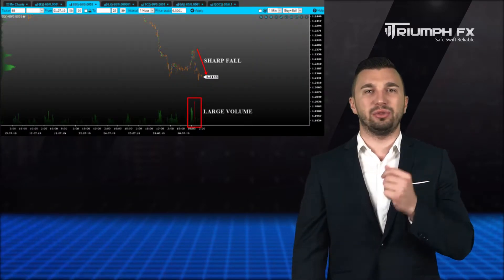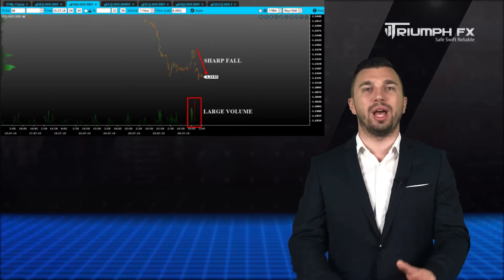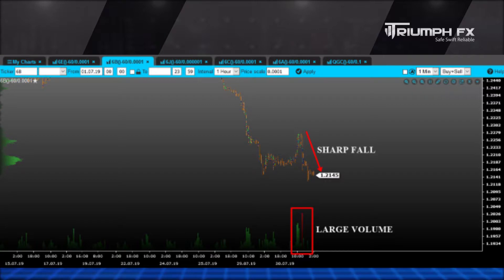The Pound. The similar situation here, as the price showed a sharp and confident fall and broke out the previous level of support. The movement was supported by the large volume, which only enhances its importance.